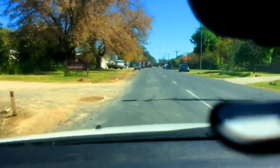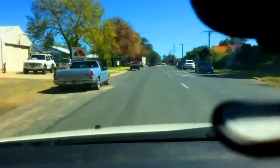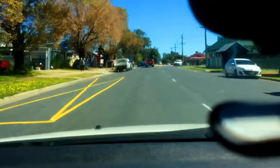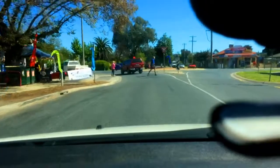We'll pull into the service station, which is up here where that truck is. Looks like there might be a few folks, but okay, we're fine.